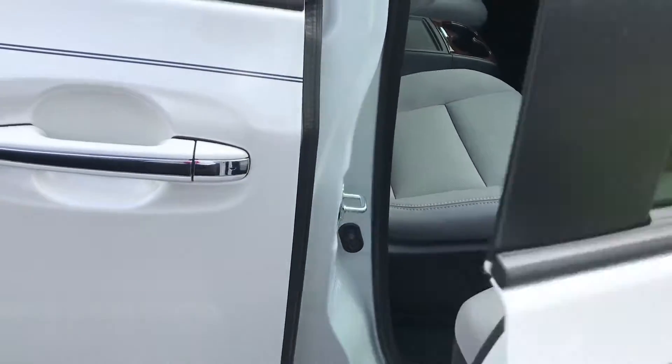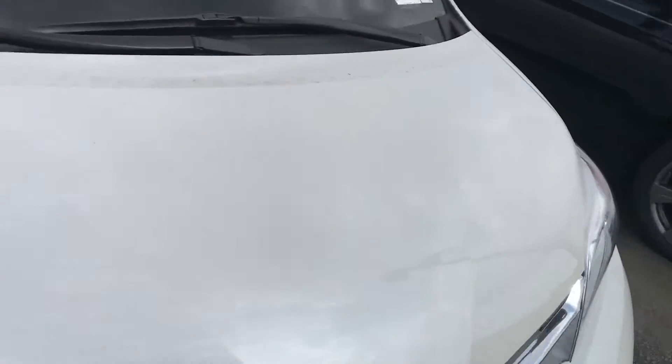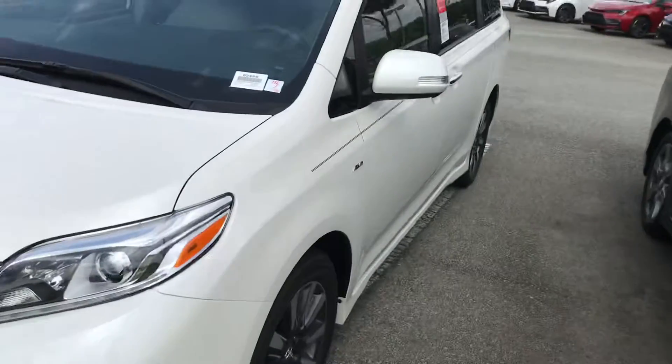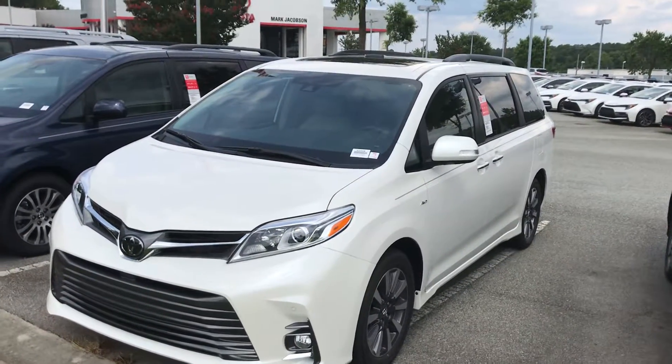Just pull it — there you go. So yeah, this is the 2020 Sienna Limited all-wheel drive. Give me a shout at 919-309-6364. Take care, I'll talk to you soon — have a great day, bye!